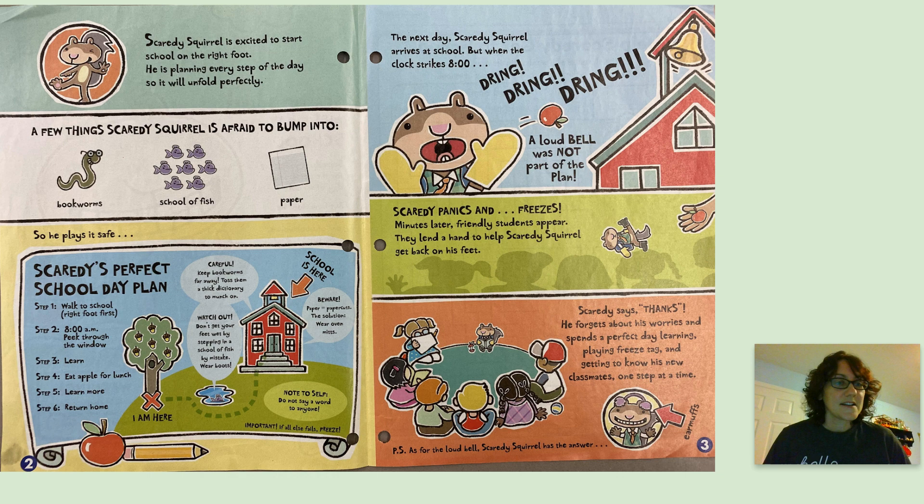Scaredy's perfect school day plan. Step one: walk to school, right foot first. Step two: 8 a.m., peek through the window. Step three: learn. Step four: eat apple for lunch. Step five: learn more. Step six: return home.